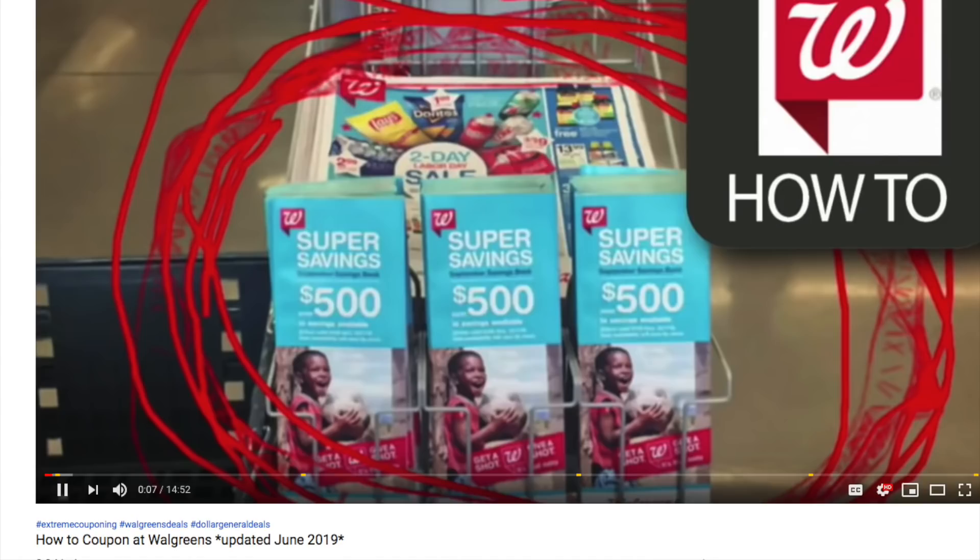Hey guys, it's Running Kimono, and here is your Walgreens preview for the week of June 23rd to the 29th. Before we dive into the deals, I want to talk quickly about a video I posted last week called 'How to Coupon at Walgreens.' It has all the latest information for new shoppers — if you're a newbie or just got your Walgreens store card, it will be linked in the notes and at the very end.